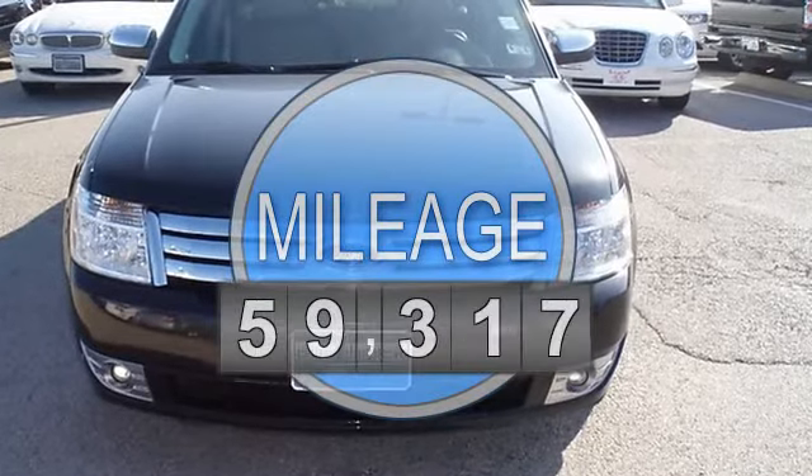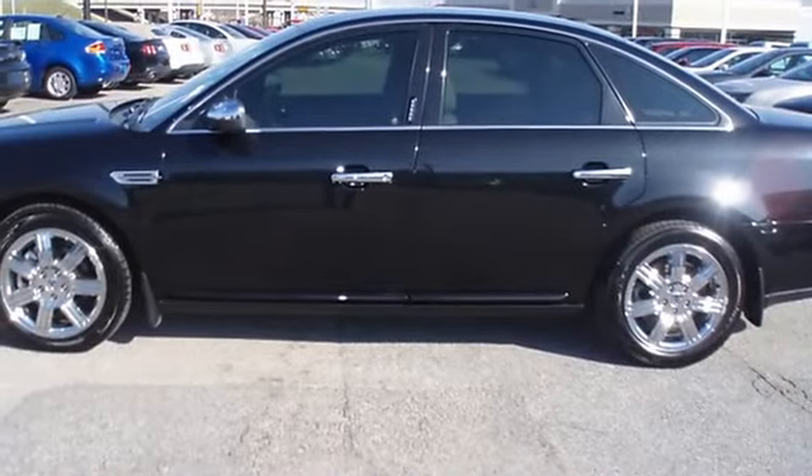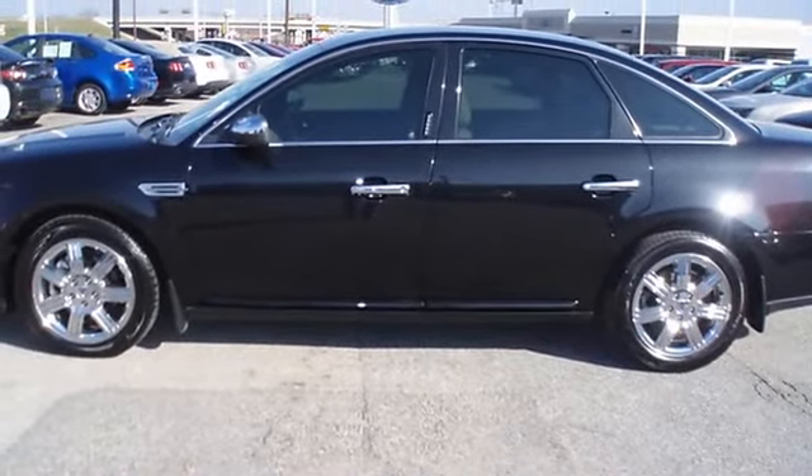power windows, power locks, power mirrors, power seats, memory seats, heated seats, sync, wood grain dash, and great looking wheels.